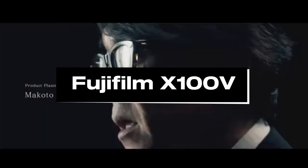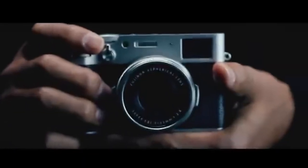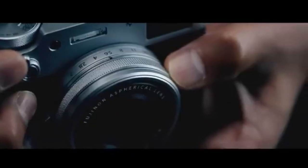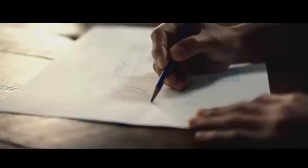Number 5: Fujifilm X100V. The X100V has a large APS-C sensor, which provides great image quality with fine details and good low-light performance. Its fixed 23mm f/2 lens is notable for its sharpness and optical quality. While it lacks the adaptability of interchangeable lenses, it contributes to the camera's small size.